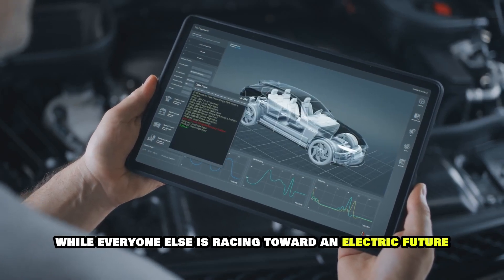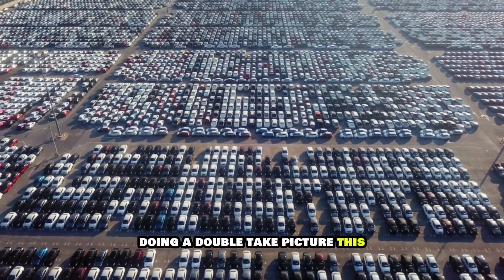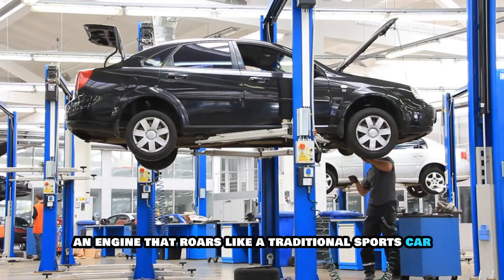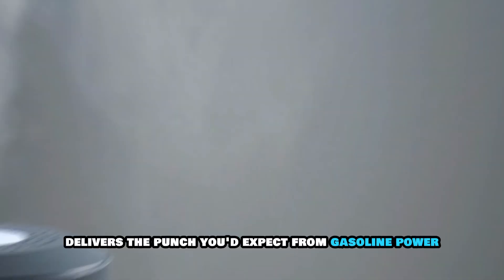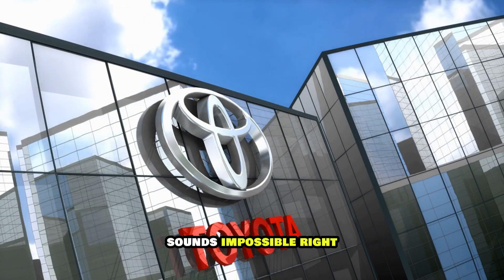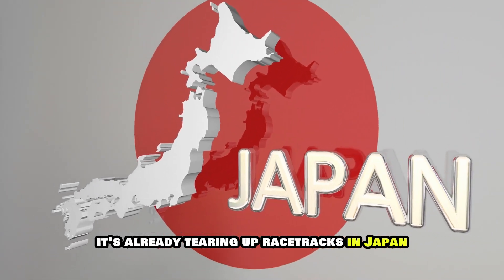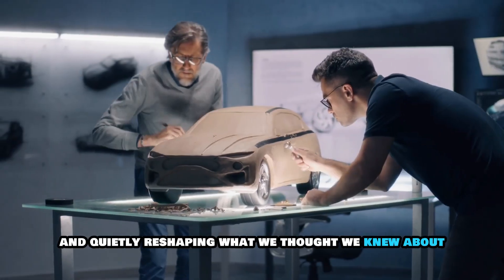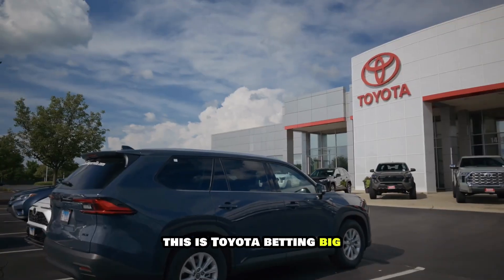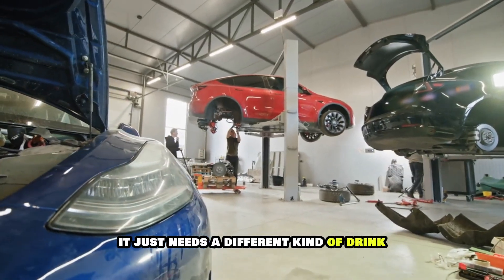While everyone else is racing toward an electric future, Toyota just threw a curveball that has the entire automotive industry doing a double take. Picture this: an engine that roars like a traditional sports car, delivers the punch you'd expect from gasoline power, yet emits nothing but water vapor from its tailpipe. Sounds impossible, right? But Toyota's hydrogen combustion engine isn't some far-off fantasy. It's already tearing up racetracks in Japan and quietly reshaping what we thought we knew about zero-emission vehicles. This isn't just another alternative fuel experiment — this is Toyota betting big that the internal combustion engine isn't dead. It just needs a different kind of drink.